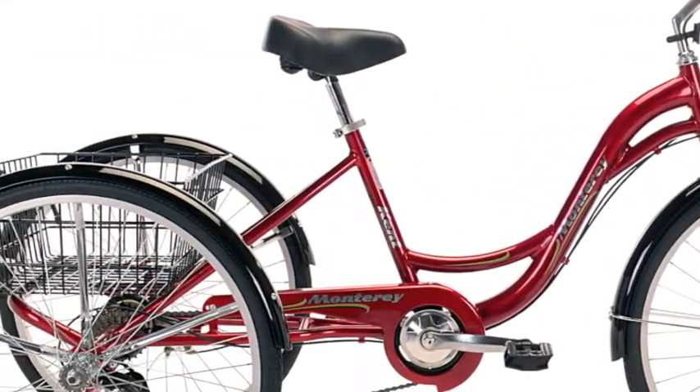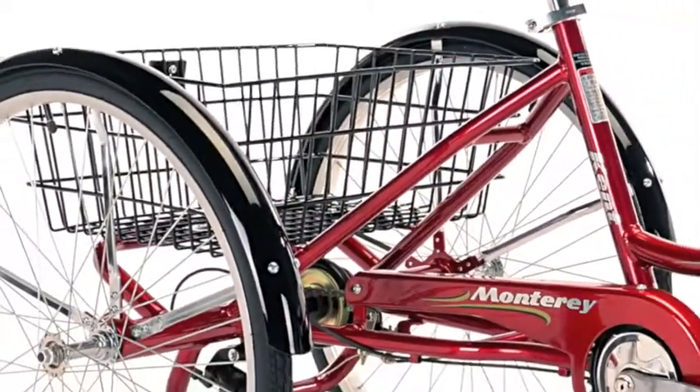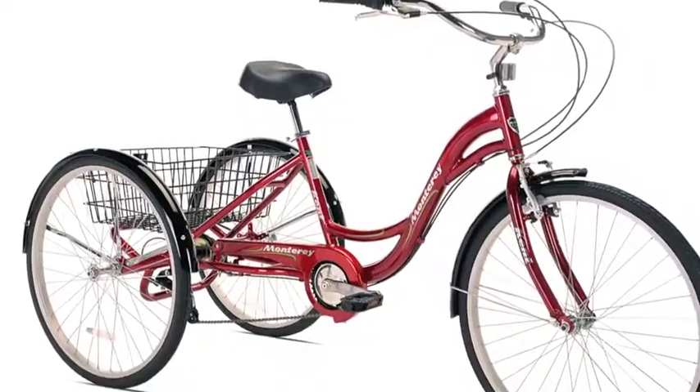The Monterey even includes fenders to keep the rider clean and dry, and a generous basket for cargo. Perfect for the beach or the neighborhood — the Monterey Trike from Kent.